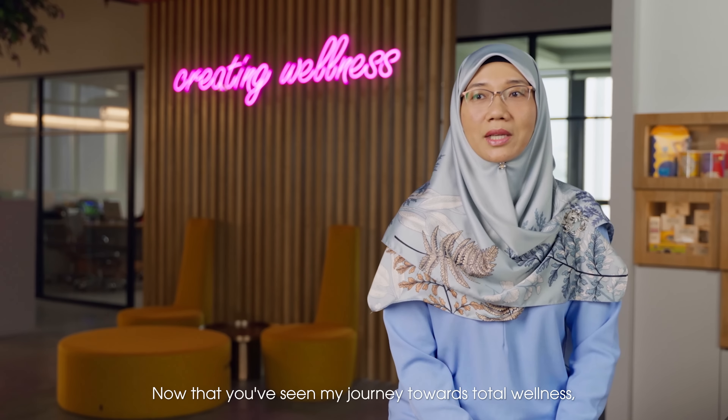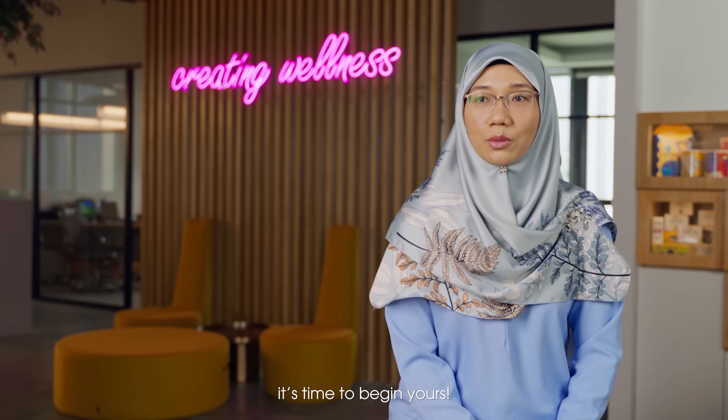Now that you have seen my journey towards total wellness, it's time to begin yours.